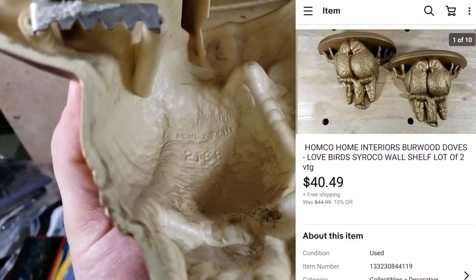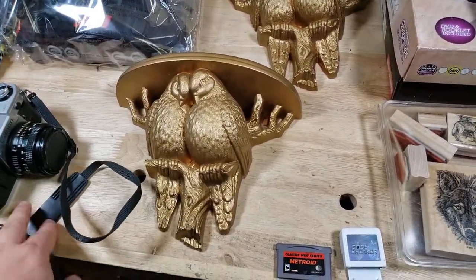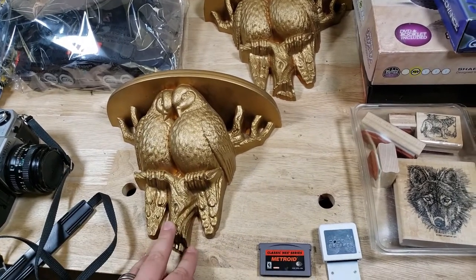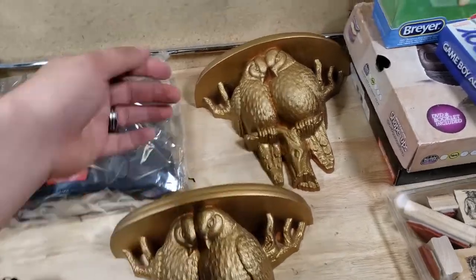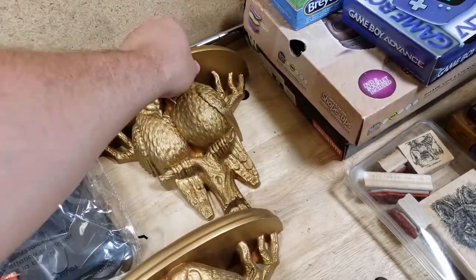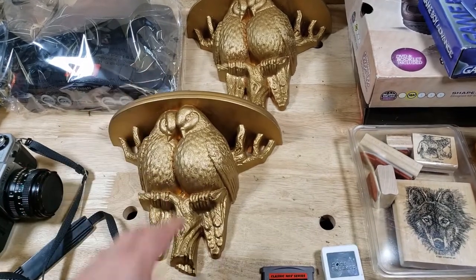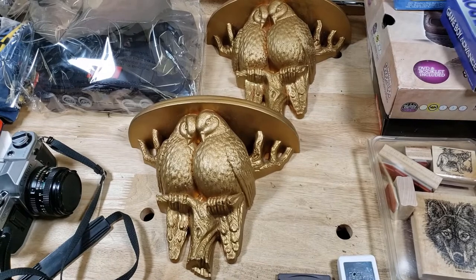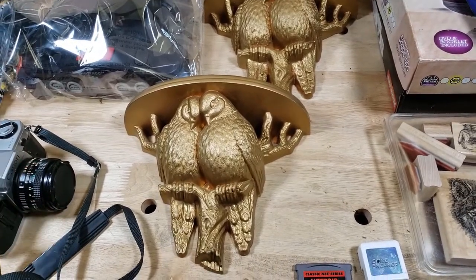These are some decorative gold items — not made of gold, but like Sirocco or Burwood-style products. I got them for maybe $5 for the pair and they sold for $41 shipped. Not a great margin since shipping will cost $12–15, but we'll make some money. Some of this old decorative stuff does have a market — it's not as valuable as it used to be, but certain things can sell well.